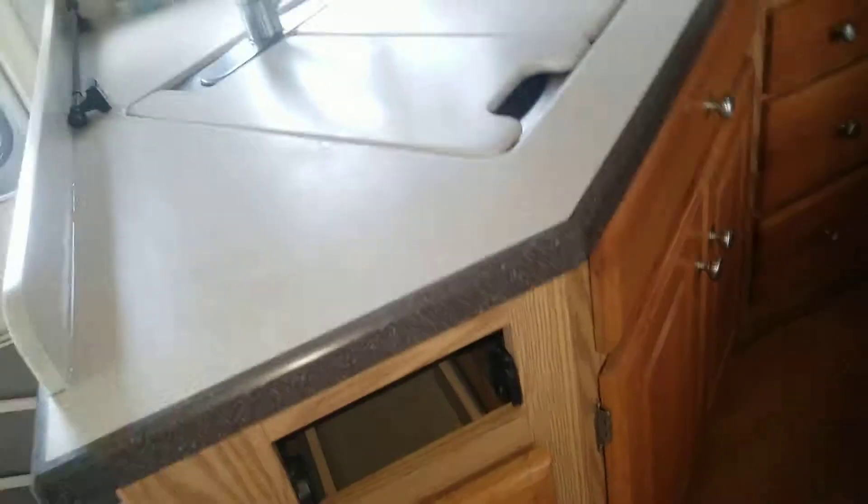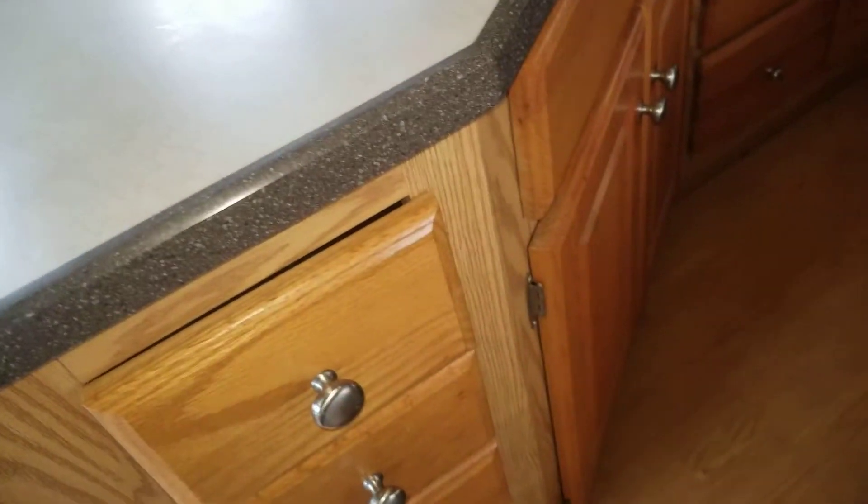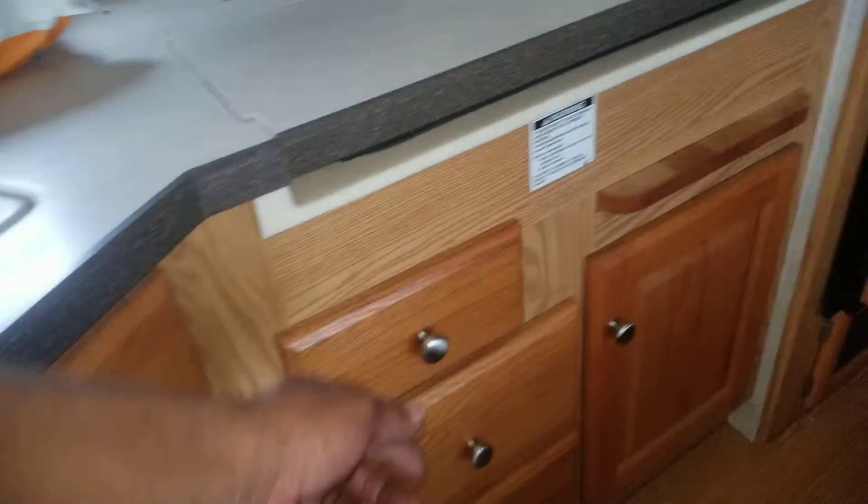Look at the cabinetry there. These cabinets open up — this opens, that opens. That's what I was trying to show you. Nice mirrors going around — nice little touch there.